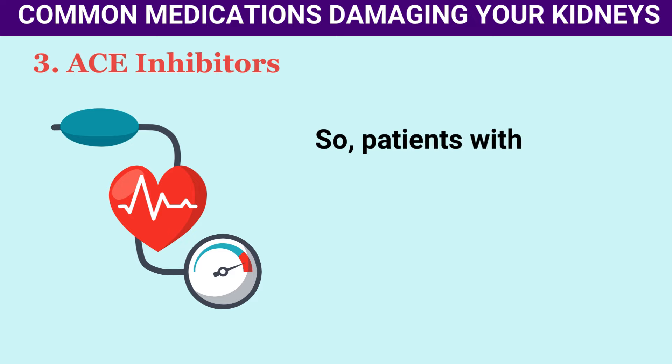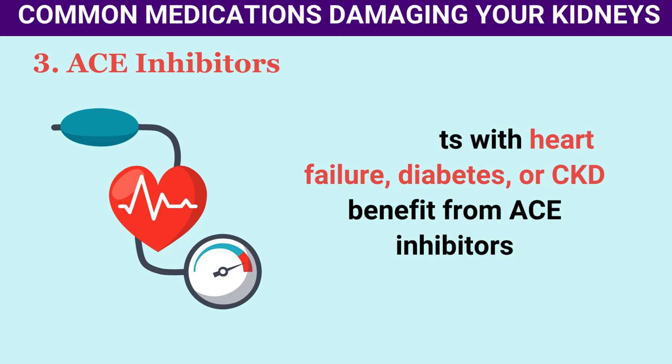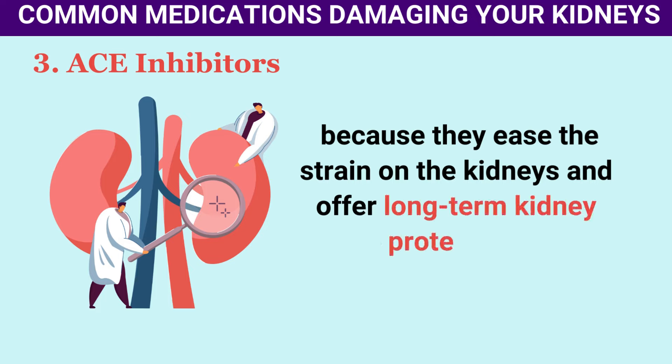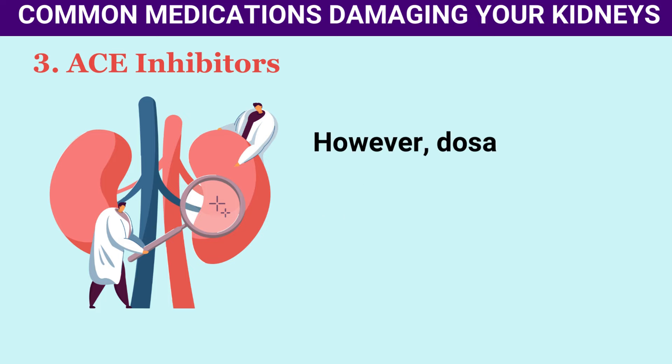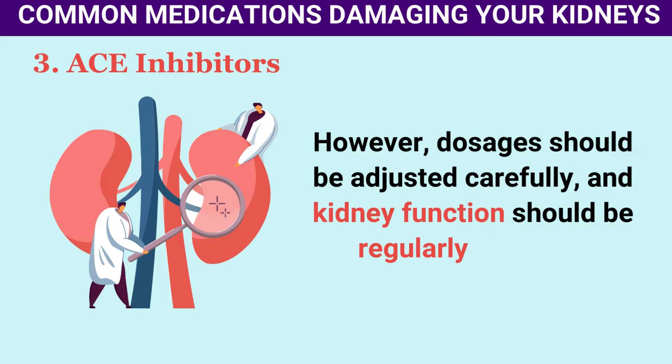In rare cases, particularly in patients with heart failure or severe dehydration, ACE inhibitors can cause acute renal failure. However, most patients recover without lasting kidney damage after stopping the medication, even if dialysis is needed temporarily. Patients with heart failure, diabetes, or CKD benefit from ACE inhibitors because they ease the strain on the kidneys and offer long-term kidney protection, but dosages should be adjusted carefully and kidney function should be regularly checked.